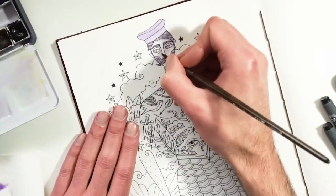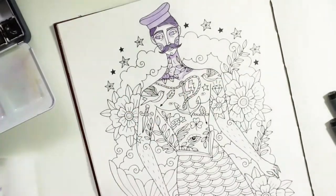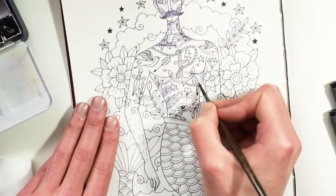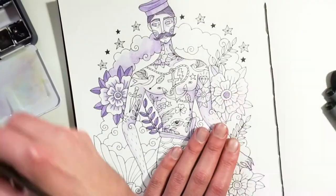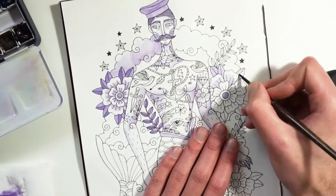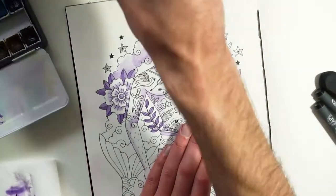I really like how the illustration from the beginning of the video turned out, and I am less happy with the second one. But maybe I will approach this illustration in another video, redrawing it and painting it as I would normally.